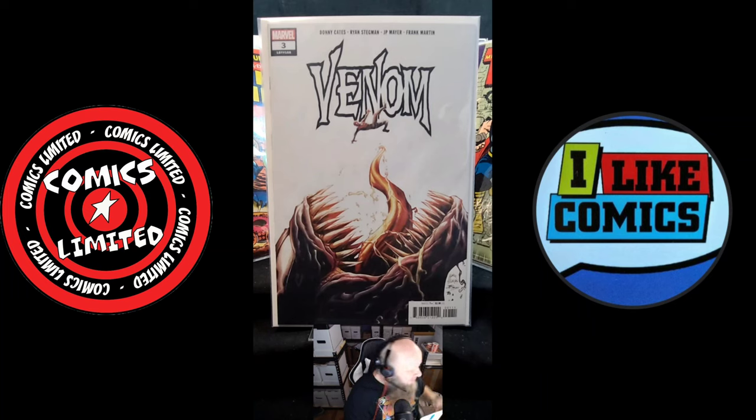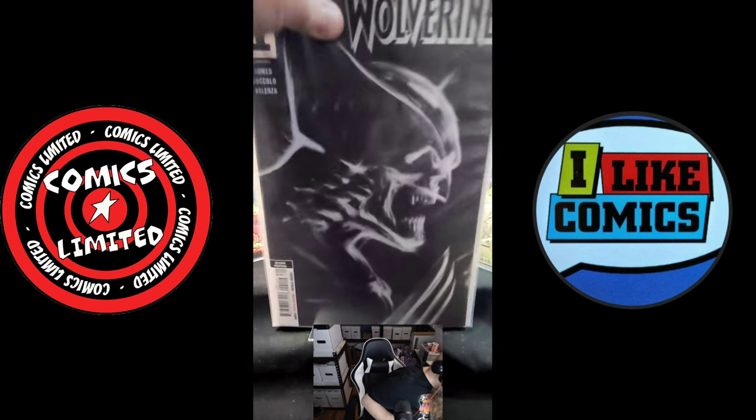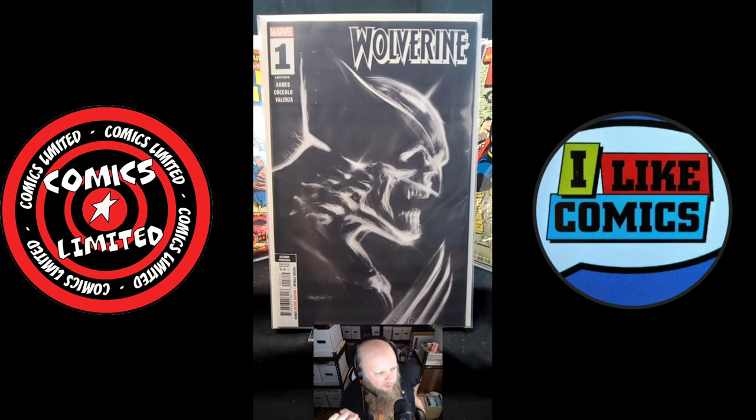Speaking of second prints, this book was one of those buys where I just had to get another copy because I sold my other copies. This is so cool — I love Patrick Gleeson's work on this. It's kind of like this whole X-ray version of Wolverine. I thought it was pretty cool.